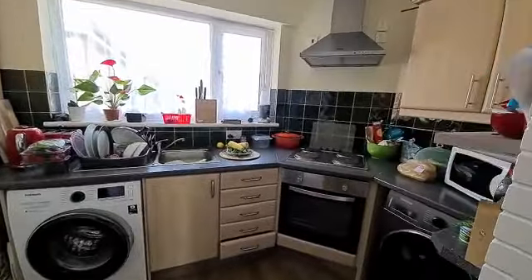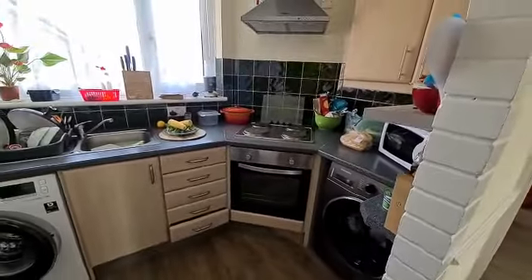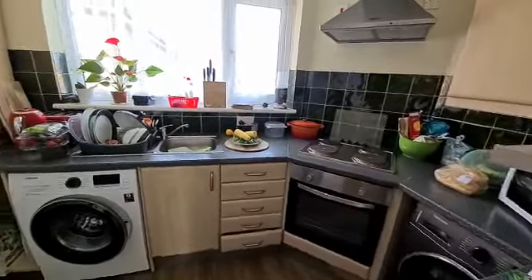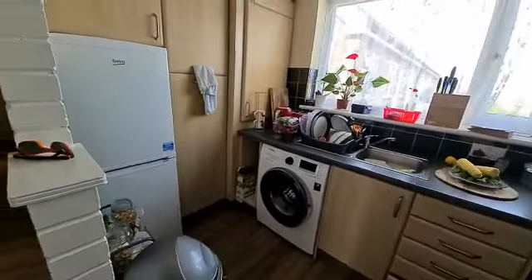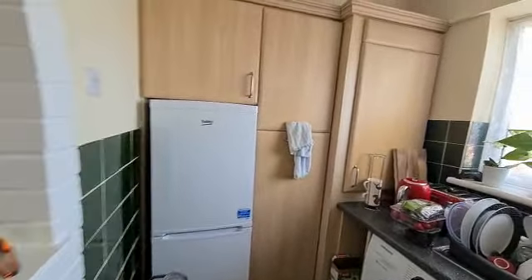Well-appointed kitchen — there's space for a washing machine, an inset electric oven and hob, space for an additional appliance, and a fridge freezer.